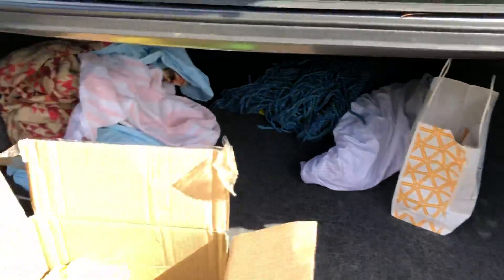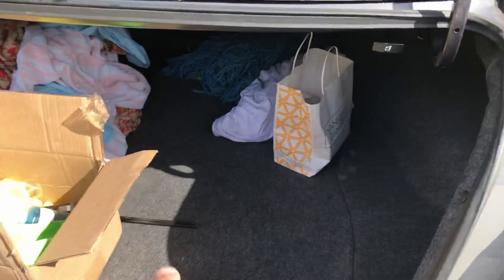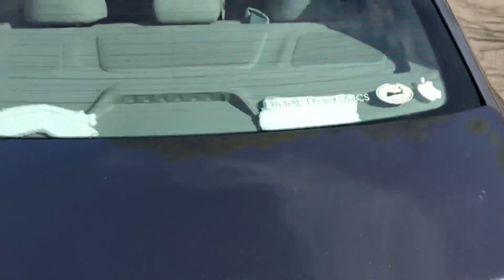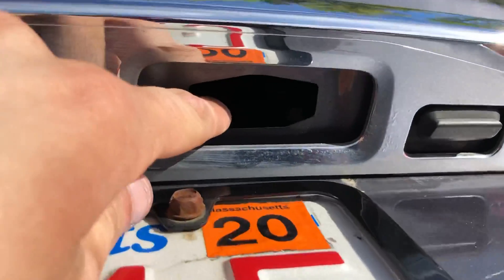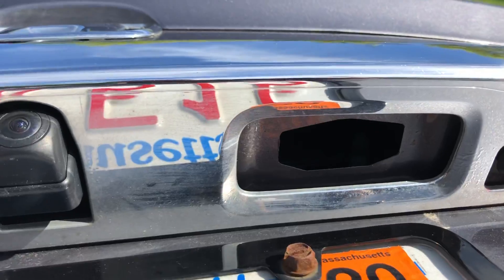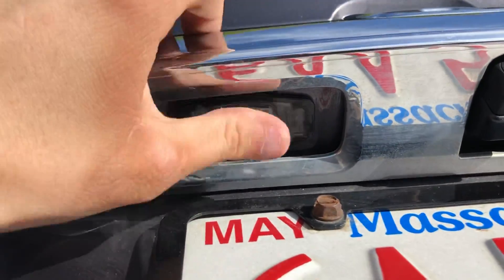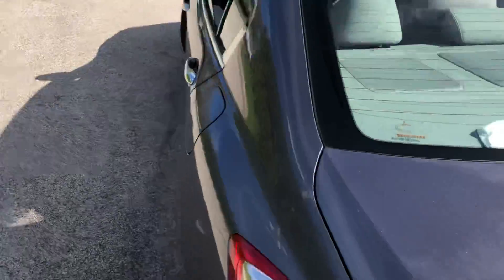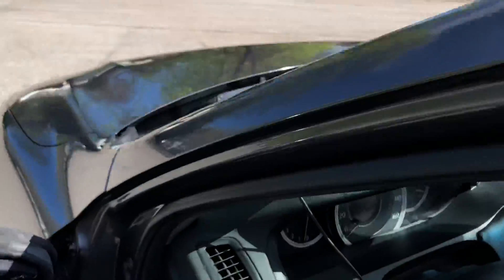Coming to the trunk, it's full of stuff as you'd expect — dog sheets, detailing stuff, and of course the Yankee Candle bag. I am missing a light up here; it fell out. I guess I must not have put it in correctly, and this other one also likes to fall out — I have to pop it back in every once in a while. These are LEDs; the car has LEDs all throughout.